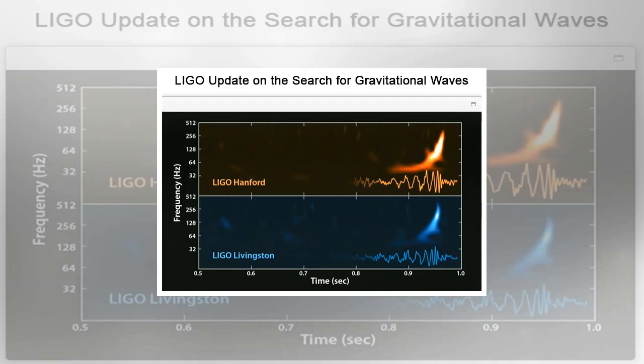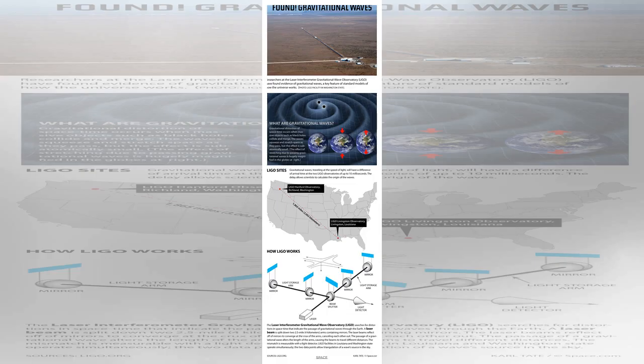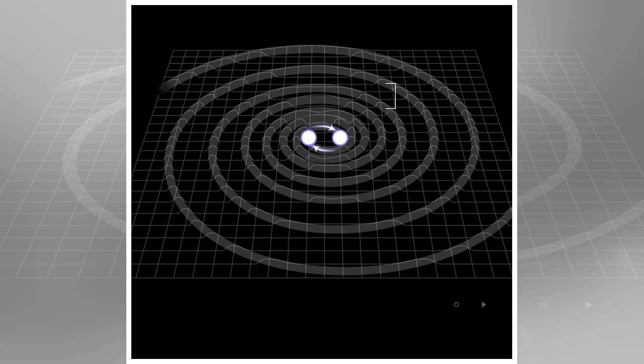As more gravitational wave detectors come online, such as the Virgo facility near Pisa, Italy, researchers can do a better job of pinpointing the sources of gravitational waves. The easiest gravitational waves for LIGO to detect are the most powerful ones, released when extraordinarily massive objects collide. All of the gravitational waves that LIGO and other detectors previously discovered were from the mergers of black holes. Now, for the first time, scientists have detected gravitational waves from merging neutron stars, using LIGO and Virgo.